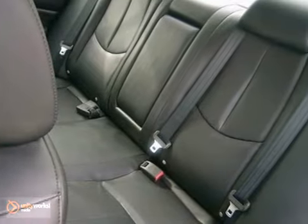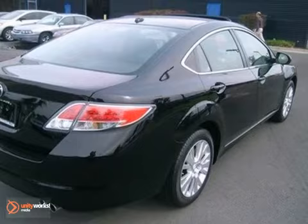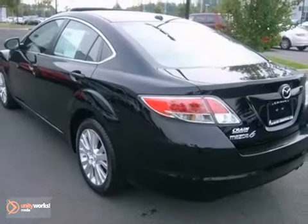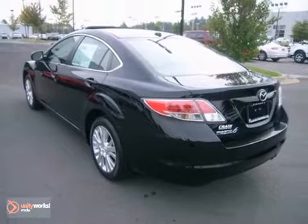If you're looking for a versatile vehicle that'll suit all your needs, take a look at this 2010 Mazda 6. This sedan comes to you with an array of features, including a navigation system, a CD player, and Bluetooth. It also has heated leather seats and a sunroof.